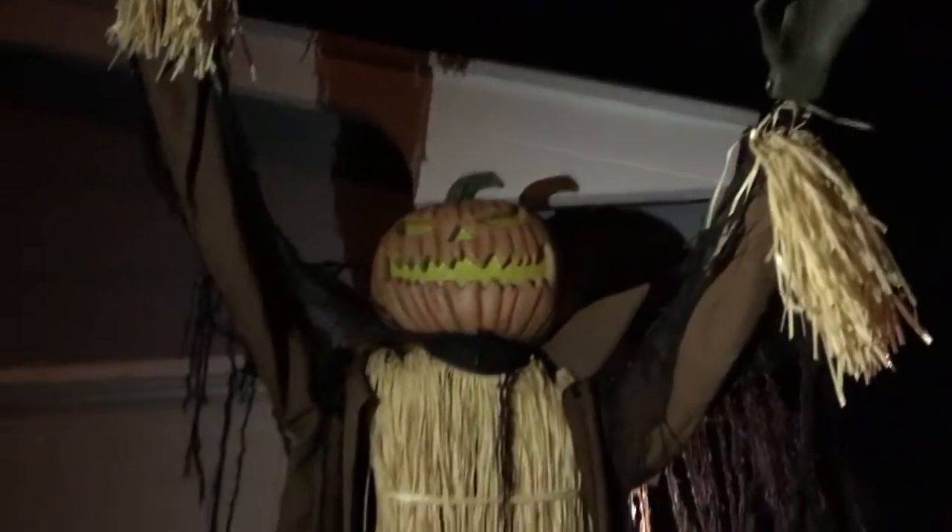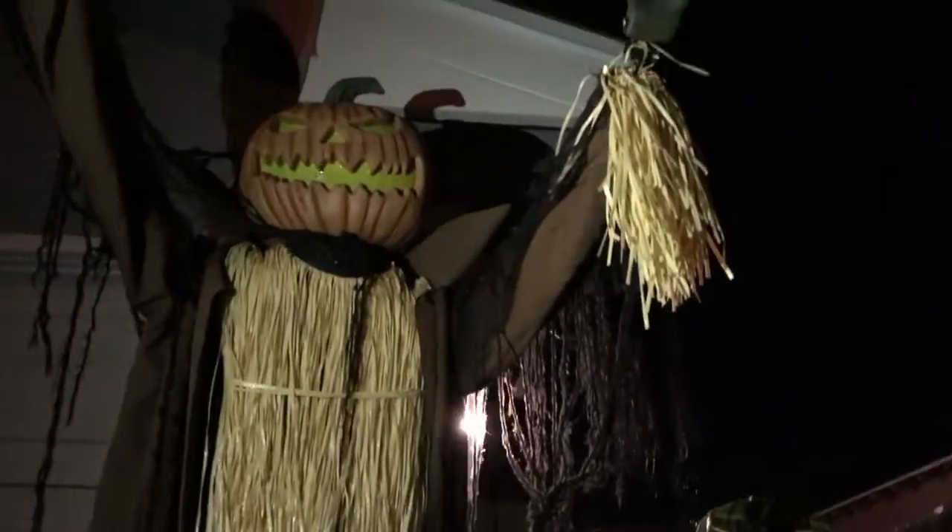Over here is a Home Depot prop — this is the only one we have. It's like the Corn Stalker from Spirit Halloween back in 2014, but it is not that one; it is from Home Depot and it is the Home Depot Corn Stalker.